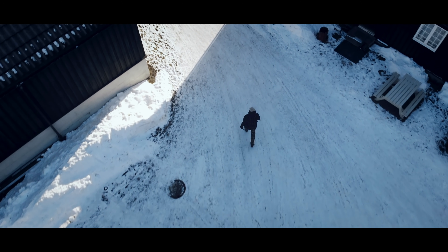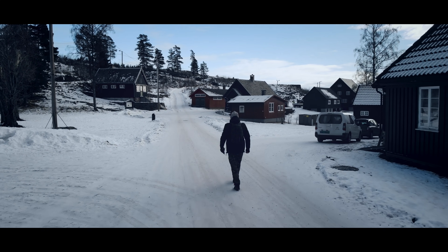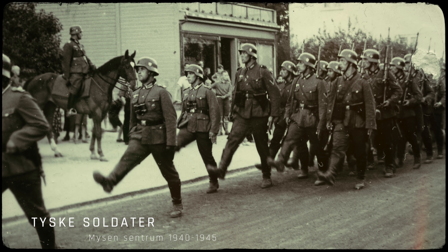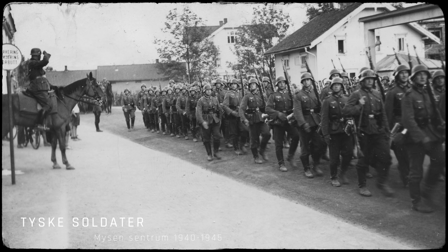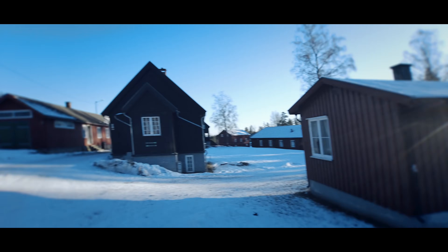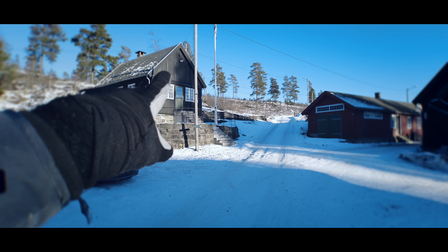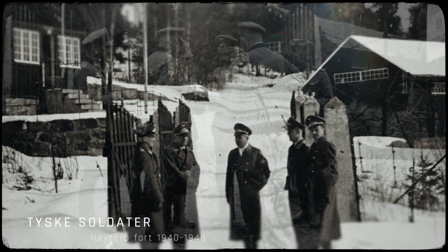Høytorp Fort er laget først og fremst for å forsvare Norge mot Sverige, laget for over 100 år siden. Men under 2. verdenskrig ble Høytorp Fort tatt av tyskerne. Det var kamper ved Fossum Bru og masse dramatikk knyttet til det. Jeg har også bilder av tyske soldater som står akkurat her. Her sto det en port tidligere, og der finnes bilder med tyske soldater på akkurat dette stedet.